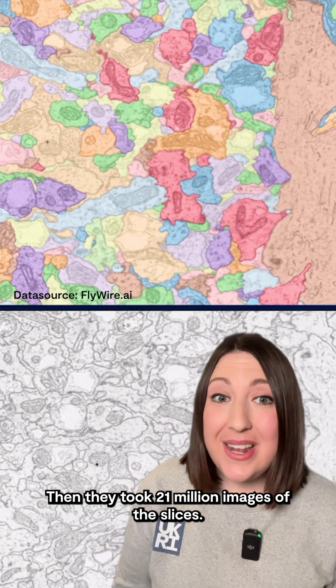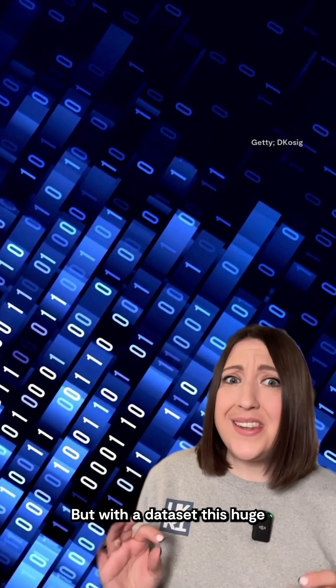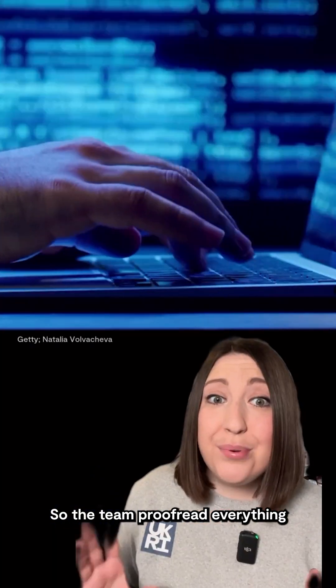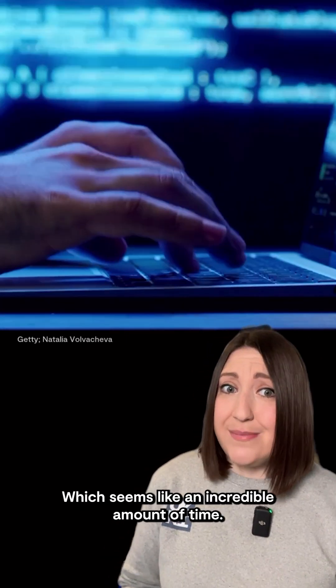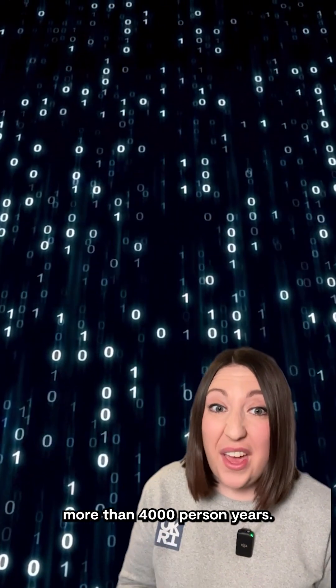Then they took 21 million images of the slices and built an AI to identify all the neurons in the brain from these images. But with a data set this huge, the AI still makes mistakes — over 3 million of them. So the team proofread everything with help from other scientists and even members of the public. This took about 33 person years, which seems like an incredible amount of time, but without AI, the project would have taken more than 4,000 person years.